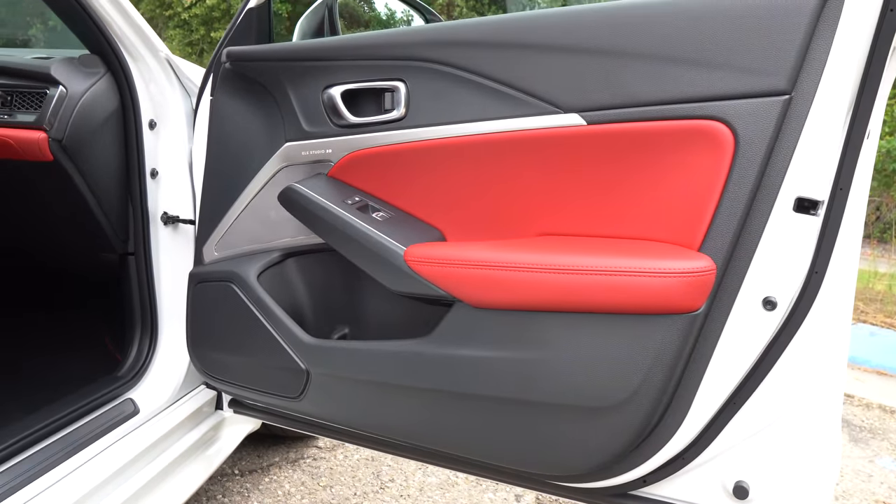One area where the competition will walk all over the Integra Type S is the infotainment system — a nine-inch screen that's black and white and nothing very exciting. The floating iPad style doesn't bother me much, but the competition definitely brings it with their infotainment. What I do like is the drive mode graphics: Comfort, Sport, Sport Plus, and Individual, where you can customize each parameter and see the Integra Type S displayed beautifully. The center console offers dual climate control, heated seats but no ventilated seats, USB-A, USB-C, a 12-volt outlet, and wireless charging — you're connected perfectly.